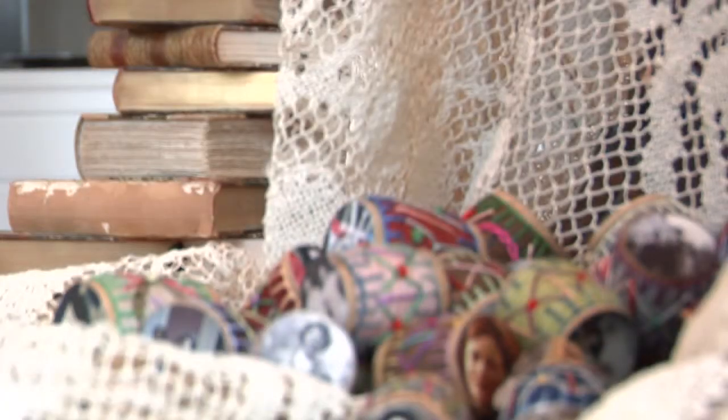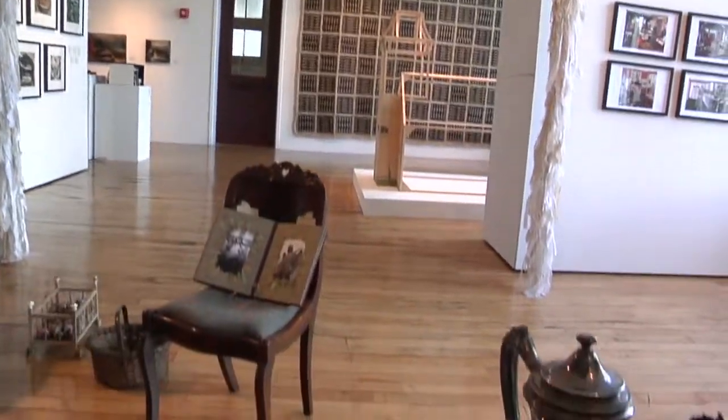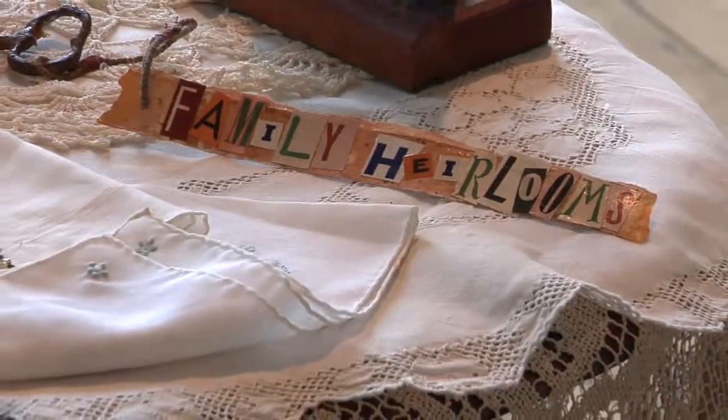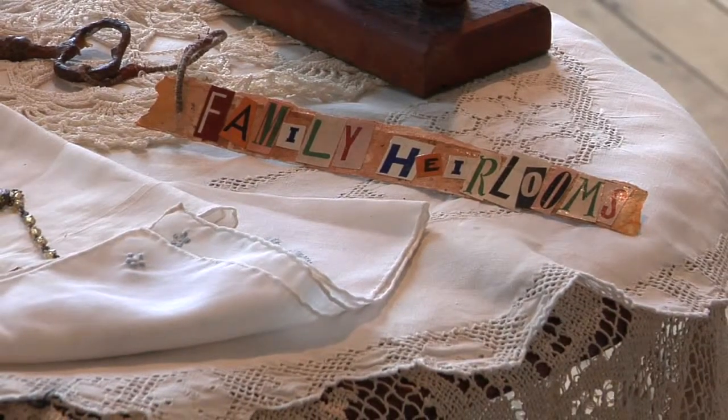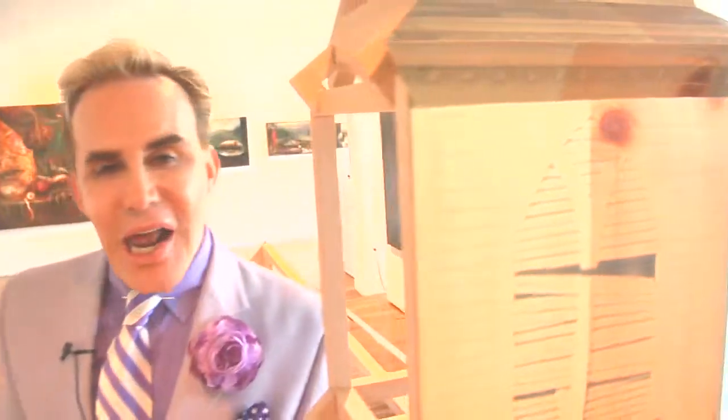Susan Lenz was exploring childhood memories with the canopy above, which she hand-sewed. It's another interior within an interior — she's using the gallery as the first interior and this as the second.